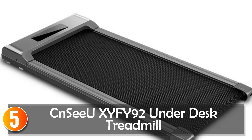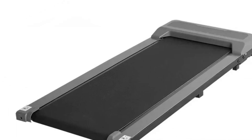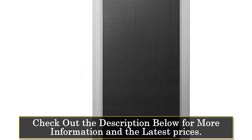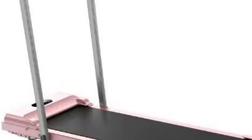Number 5: CNCU XYFI 92 Underdesk Treadmill. The CNCU XYFI 92 Underdesk Treadmill is a motorized folding treadmill designed for portable and adjustable speed walking and jogging at home. With a focus on practicality and simplicity, this treadmill comes fully assembled, ready to use directly after unboxing. Constructed with MD of high-density anti-slip running belt, it offers a reliable and secure surface for your workouts.